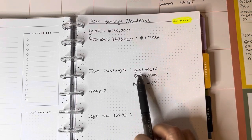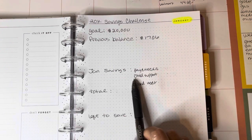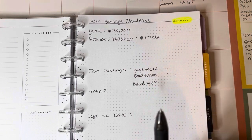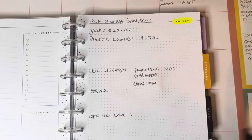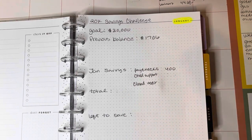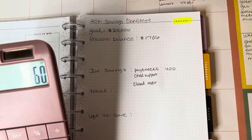For January, I was able to save from my husband's paychecks — he received two paychecks and we saved $200 each check, so that's a total of $400. I was also able to save all the money I received from my child support back pay: $180 and $180, so that was $360.